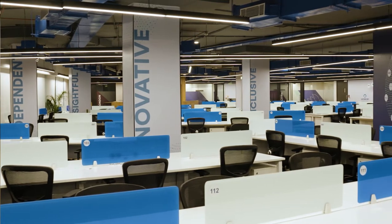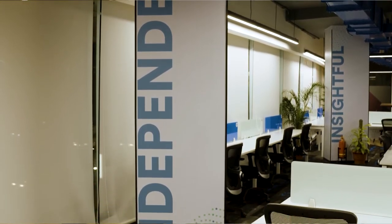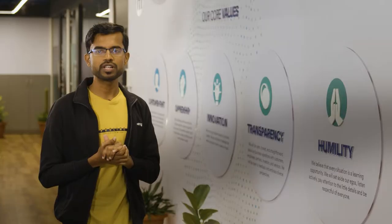Our employee value proposition stands on four pillars — innovation, independence, inclusiveness, and insights. These four pillars help us create an impact, or we like to call it IFER impact.